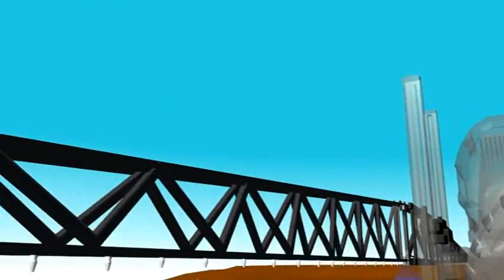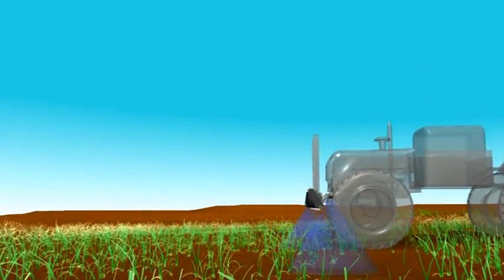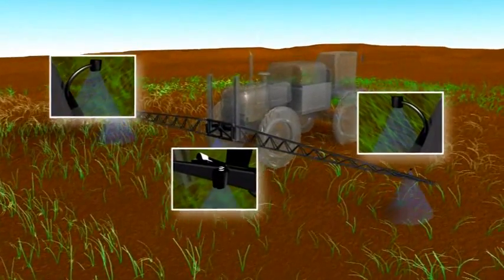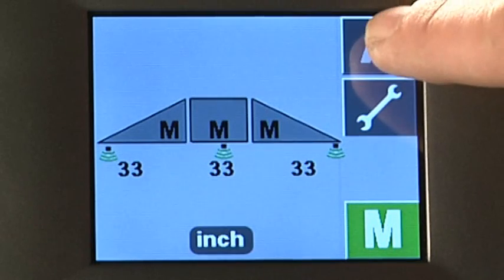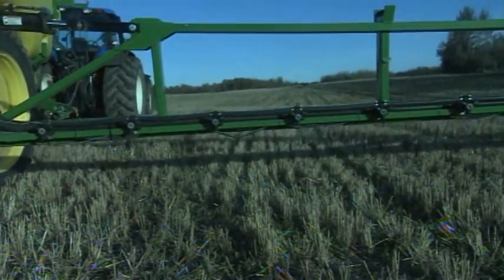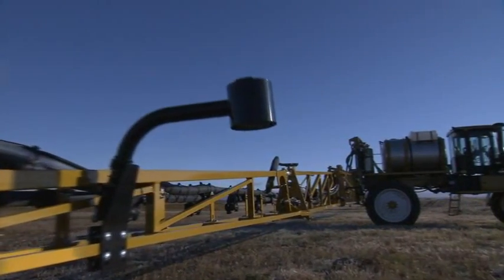The UC4 Plus and UC5 systems ensure the most accurate spray pattern possible. Both systems use NORAC-designed ultrasonic sensors mounted on the left, right and center sections of the boom. You get your booms folded out, you just hit your auto button — your booms come down to their preset position all by themselves. These sensors systematically monitor and maintain a constant preset height above the crop or above the ground, no matter what the terrain.